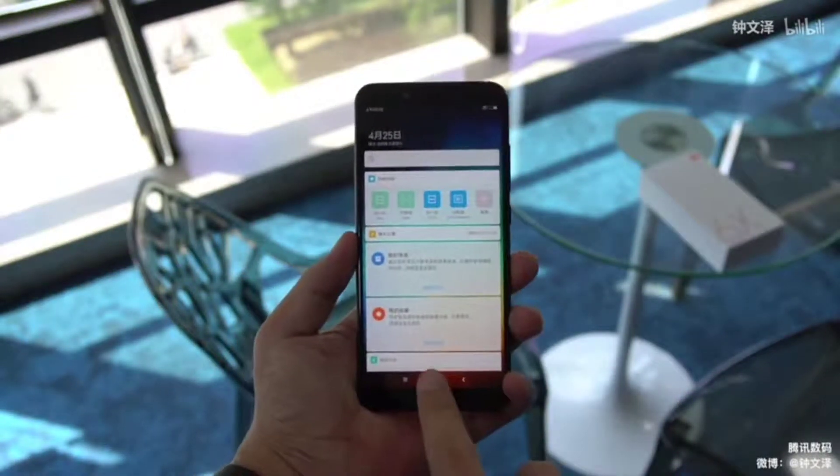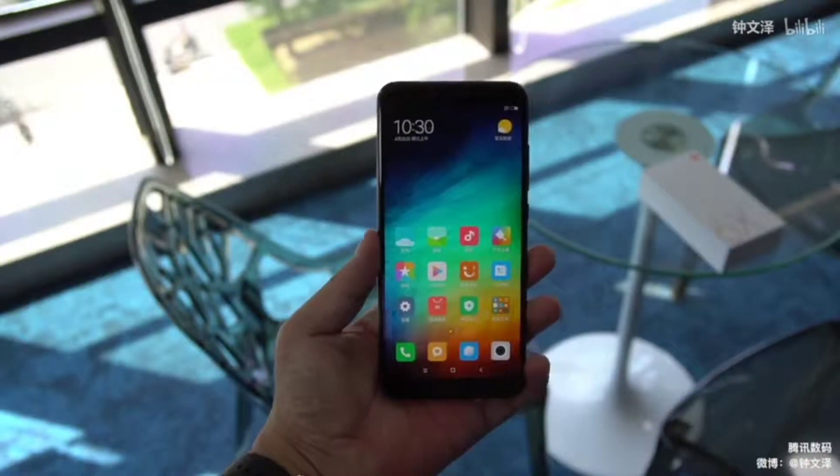First up is the display. The Mi A2 features a 5.99-inch display with an 18:9 aspect ratio. It's a full HD+ panel that is LCD and not AMOLED, so not the best, but it's good.